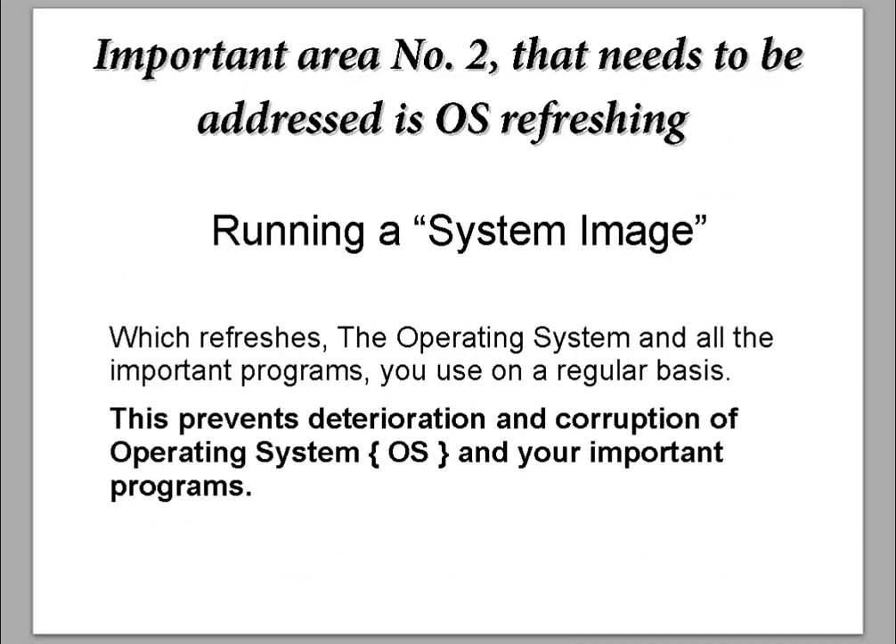Important area number two that needs to be addressed is operating system refreshing — running a system image. I have videos on my YouTube channel on how to make a system image of your hard drive. This refreshes the operating system and all the important programs you use on a regular basis, preventing deterioration and corruption of the operating system and your important programs. If you need help with the system image, let me know at Computer Help Made Easy.